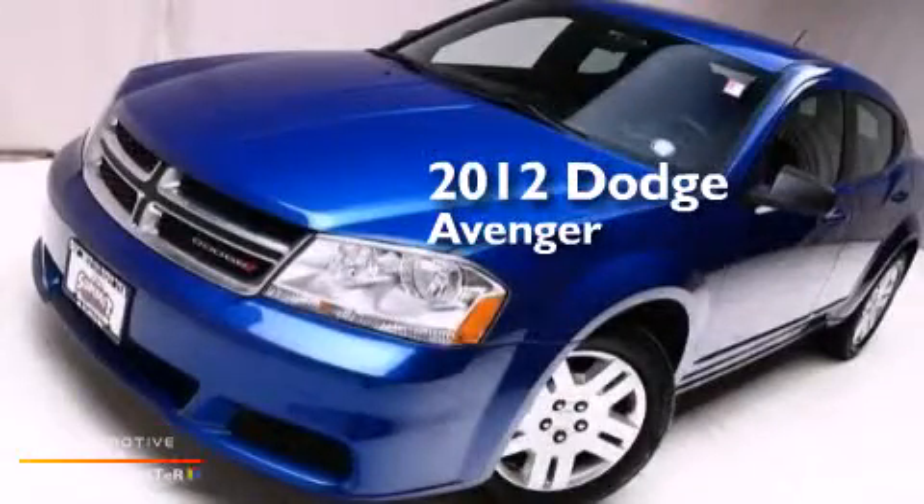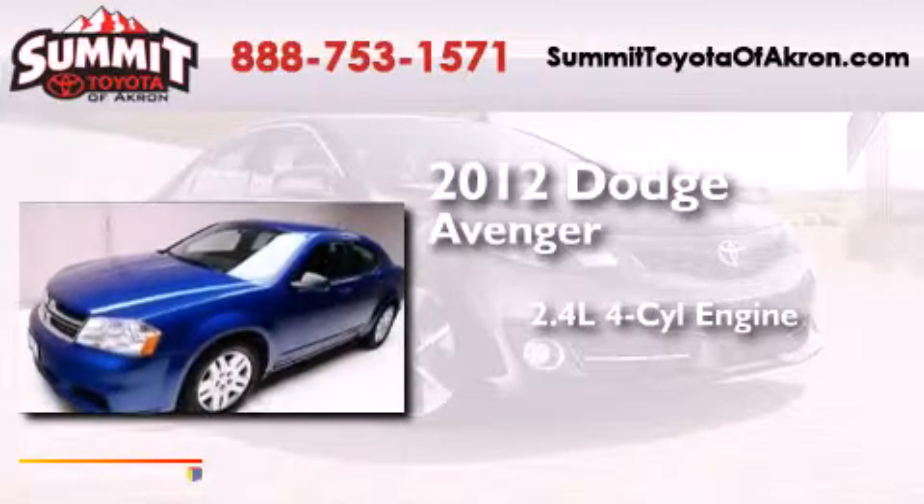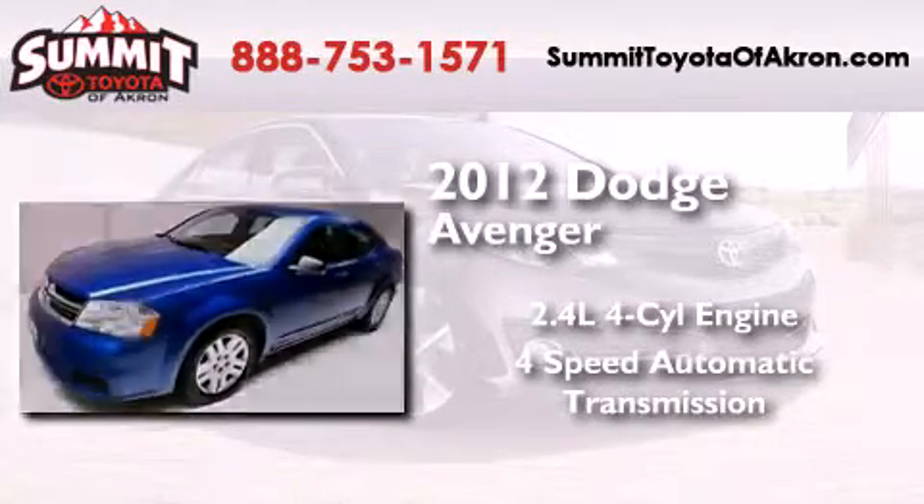This is a 2012 Dodge Avenger. It has a 2.4-liter 4-cylinder engine and a 4-speed automatic transmission.